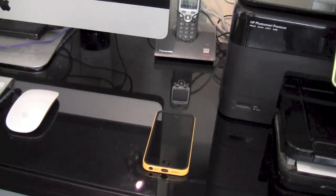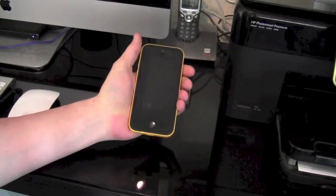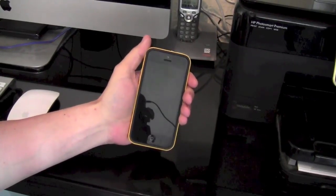Hello everyone. What I thought we'd take a look at today is a little problem that I've had for a few years now, and that's a very poor signal when I'm at home. The odd thing is, as soon as I walk outside my front door, I get a very, very good signal.